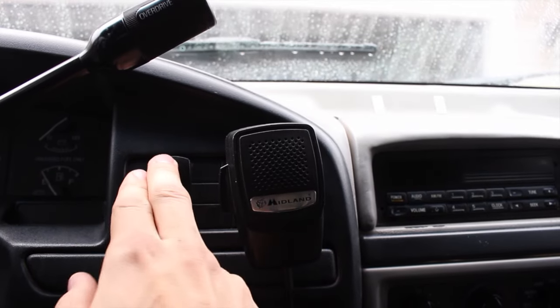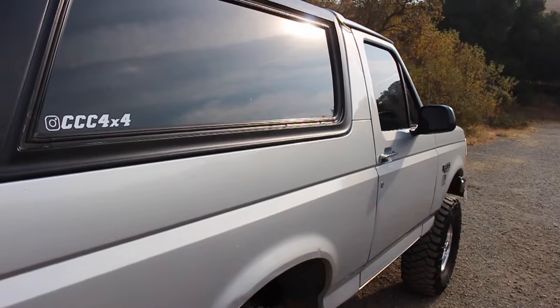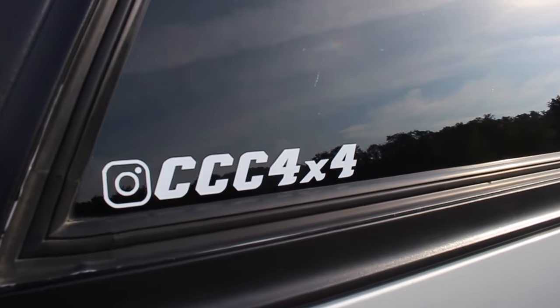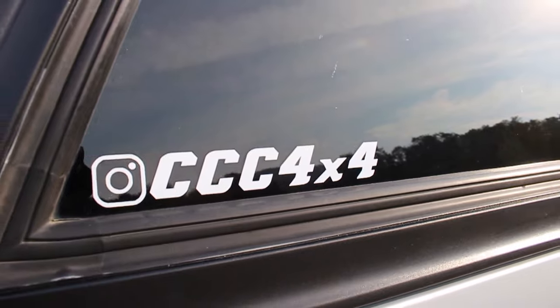I wired up a switch and two 12-inch light bars — they are phenomenal. Future plans for this truck are to do a solid axle and a manual swap. If you want updates on that, you can follow my Instagram at CCC 4x4. Thanks for watching.